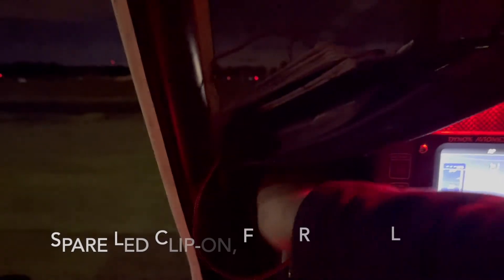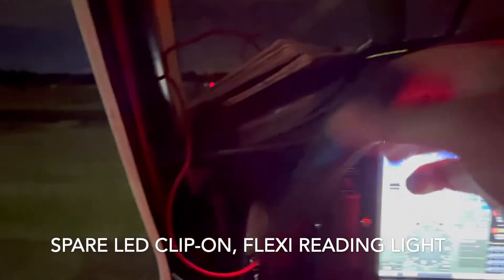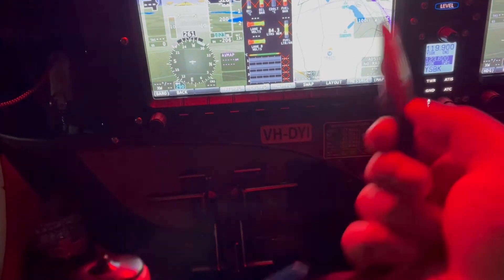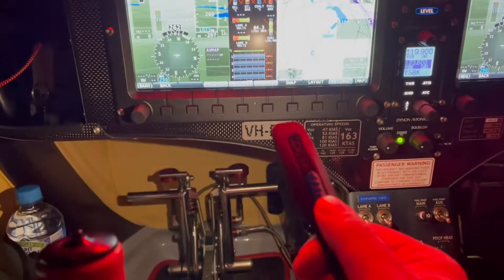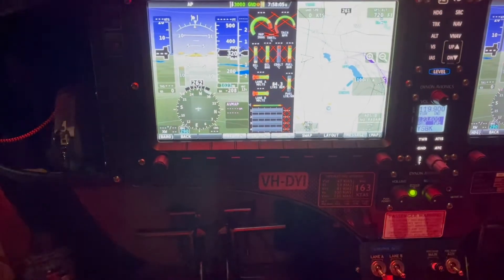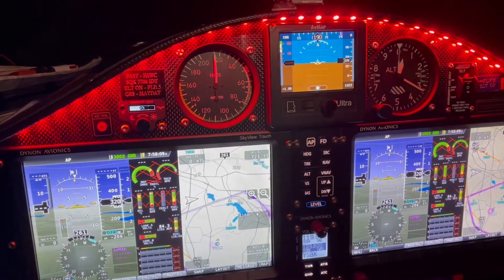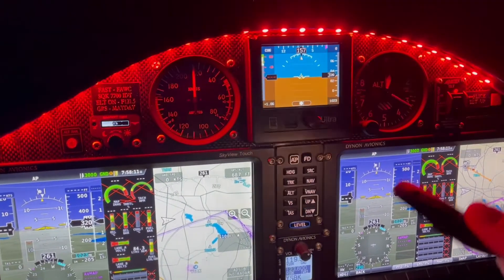And I keep a spare reading light that is just a little LED simple thing that can be mounted on any of the framework at the top. That can also be used as a gentle light if required, particularly for the analog instruments, which are super reliable.